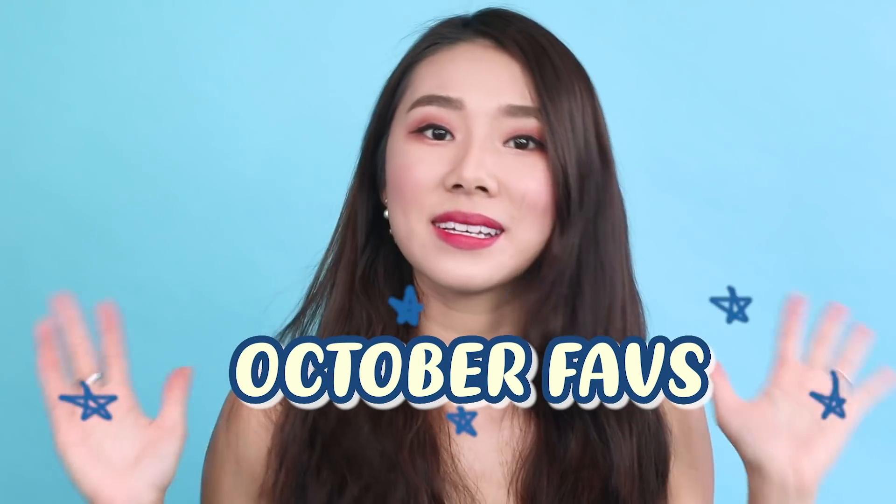Hi guys, welcome back to the channel. It's the end of October — I know, where did all the time go? It's almost the end of the year, and in the blink of an eye one year has just gone past. Anyway, without further ado, let's get into my favorite products of October.